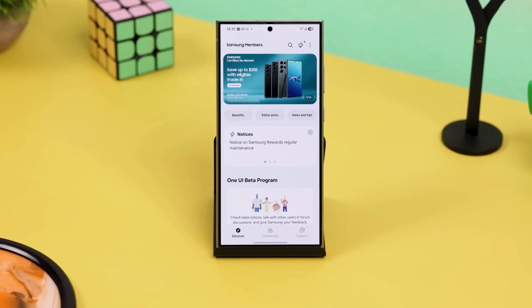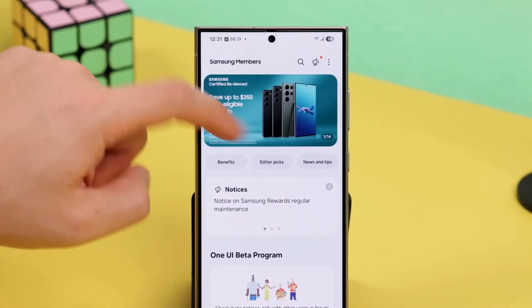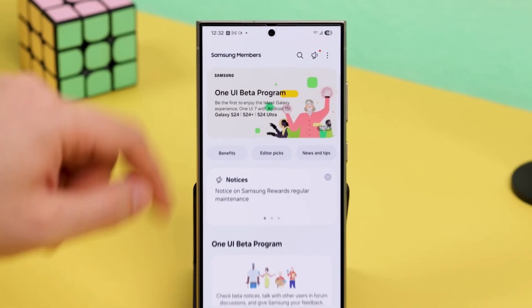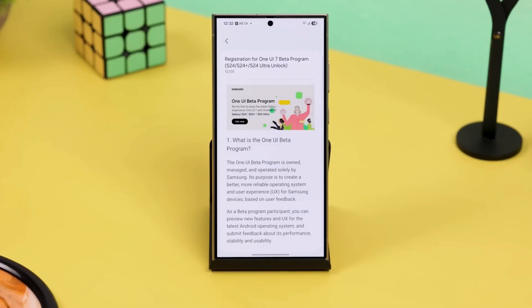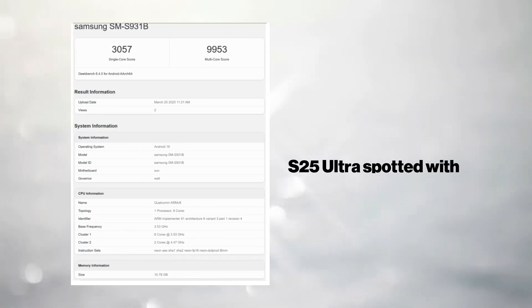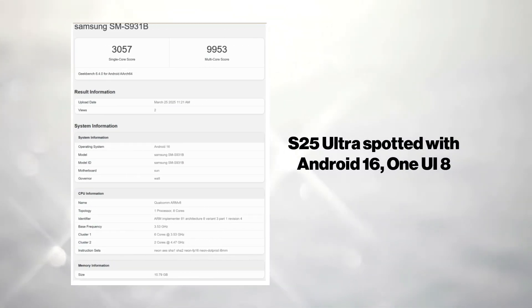One UI 8 is already making waves. Even though many Samsung devices are still stuck waiting for One UI 7, the tech world doesn't wait around. A Galaxy S25 Ultra running Android 16 with One UI 8 has been spotted in action, making it clear Samsung is fast-tracking the future.